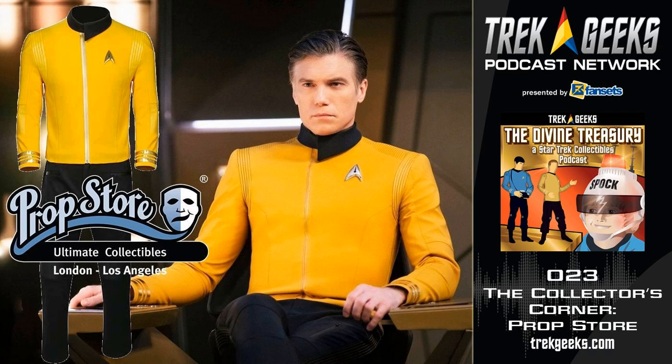That was Indy's hat that was actually worn — screen matched to a good portion of the movie — which is very cool. I would love to own that one piece myself if I could. Not everybody's got that kind of money to invest in it.